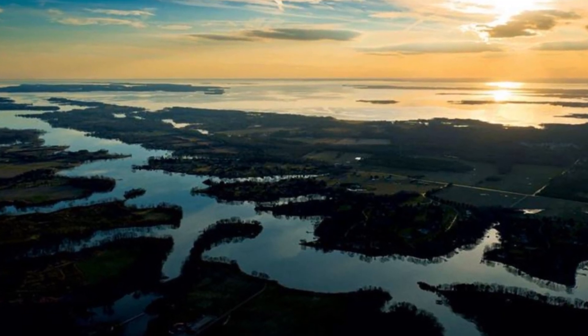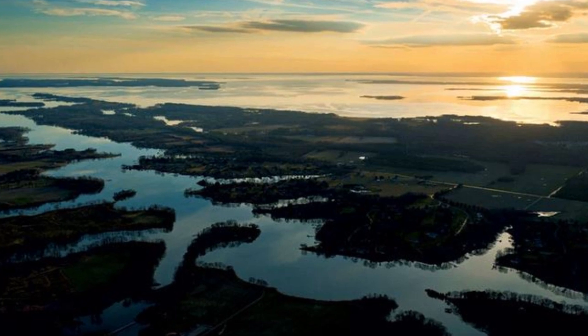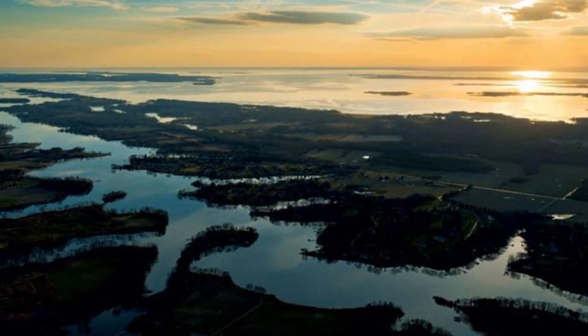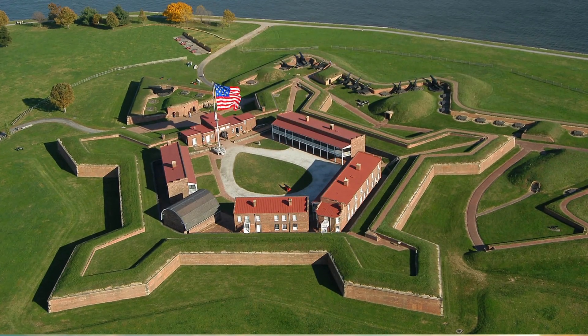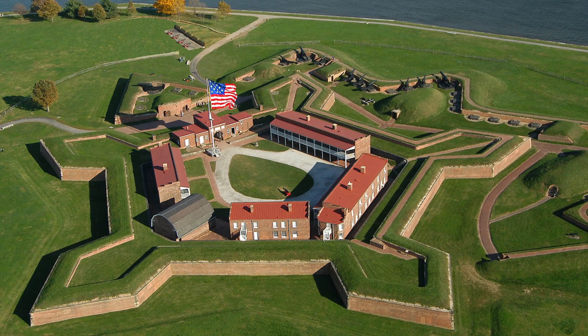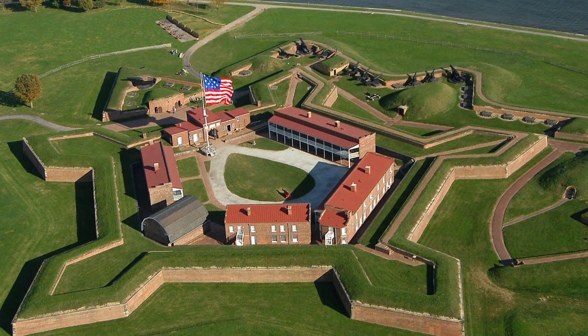The Chesapeake Bay is the largest estuary in the United States. It is located in the Mid-Atlantic region and is primarily separated from the Atlantic Ocean by the Delmarva Peninsula. The state is also home to a number of important historical sites, including Fort McHenry, the Antietam National Battlefield, and the National Civil War Museum.